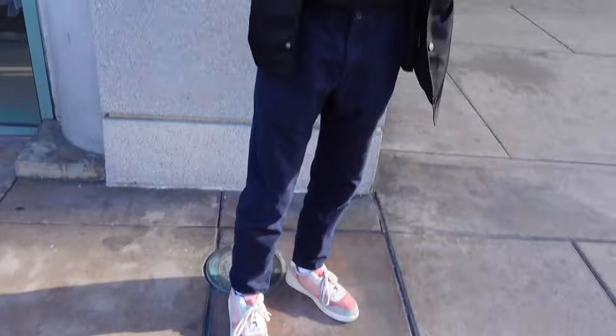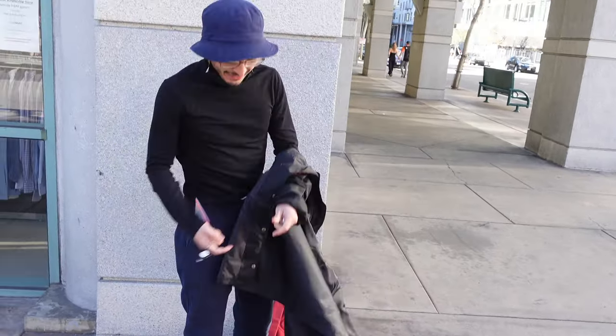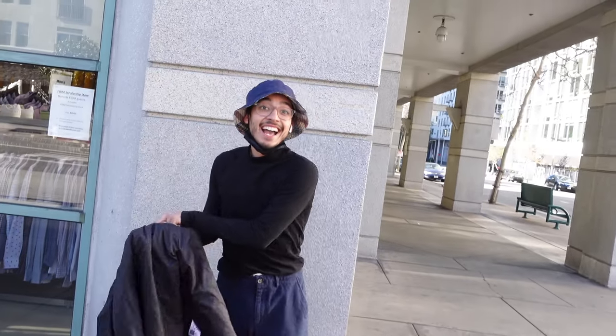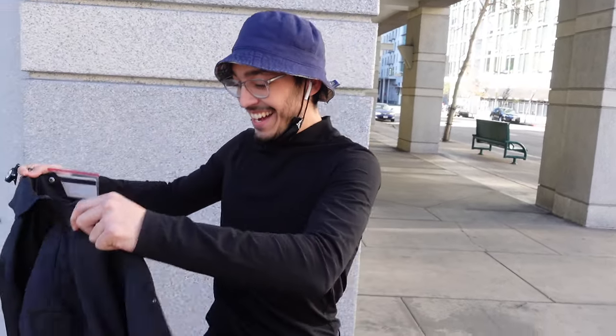My shoes are Lacoste — I got these like a year ago and they're still one of my favorite shoes. This is actually H&M — it's a turtleneck, a skinny turtleneck. Give us the full — yeah oh yeah, it's like a little skin. I got it from H&M. It's a fully different look with the jacket.